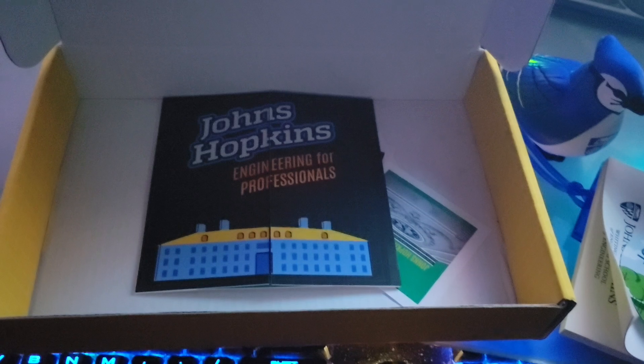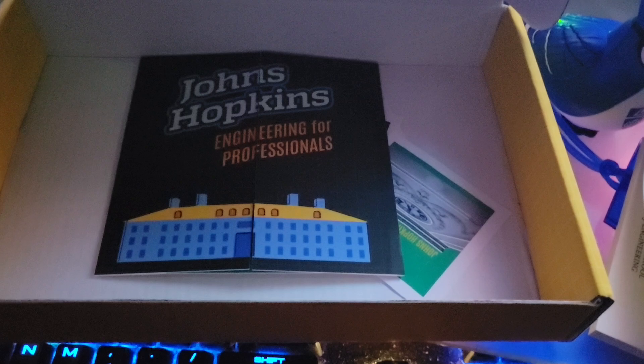Johns Hopkins is one of the best universities in the world — I think it's ranked ninth overall. Getting into this school and becoming part of the Hopkins family is probably one of my greatest achievements so far in life. Anyway, just wanted to show that. I hope you guys have a good night!